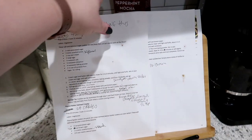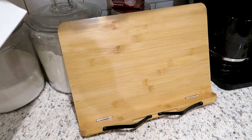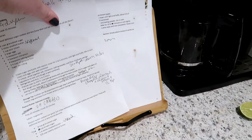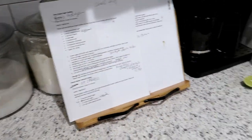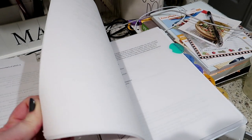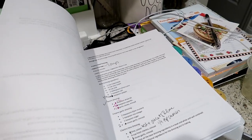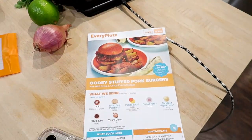I've been really liking this cookbook stand I got from Amazon on a lightning deal for about $10 — totally worth it. It holds paper recipes or cookbooks really well. I've also put the cookbook manuscript into a binder so I can make notes on it as I go through.